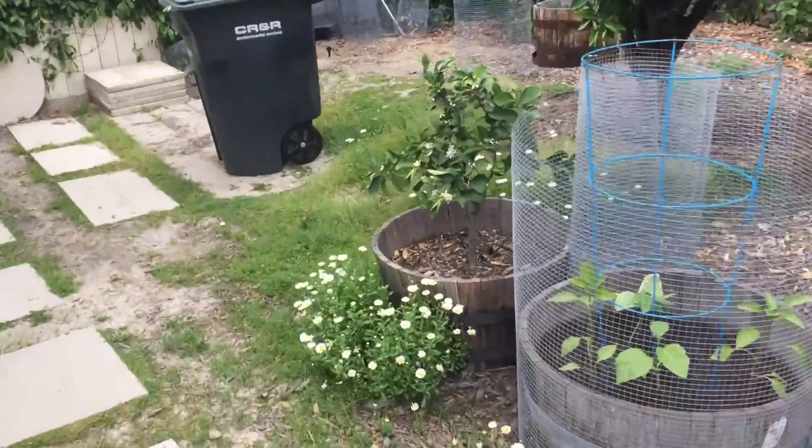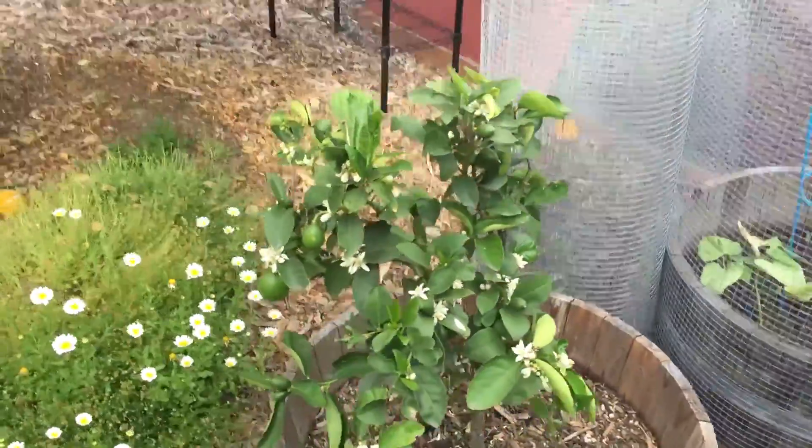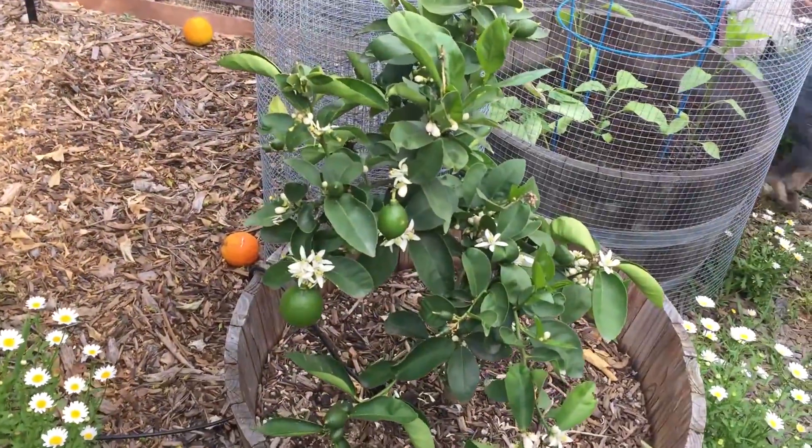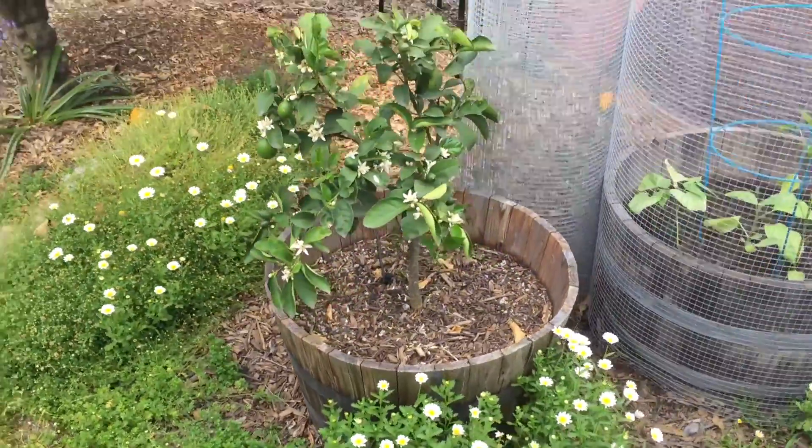And lest I forget, my little lime stand. Got a few limes on this baby — got it in a wine barrel.